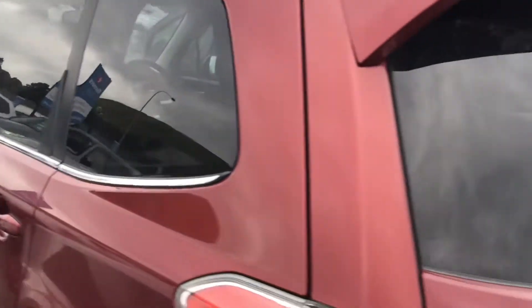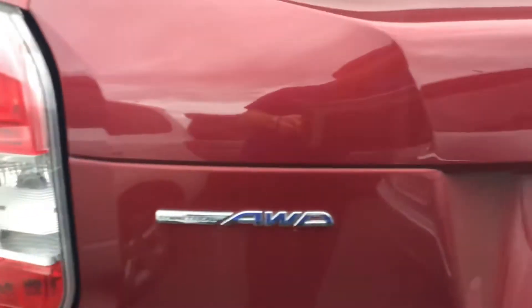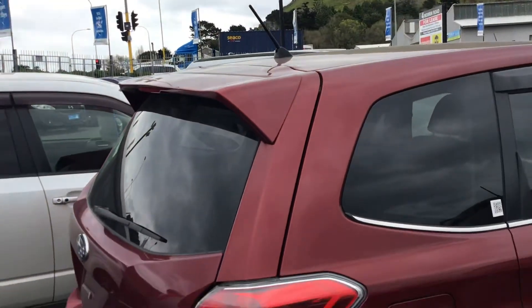Going around here, factory tinted glass — there's the all-wheel drive model. It does have a reverse camera, a rear wiper on the back, and a spoiler on the back there.